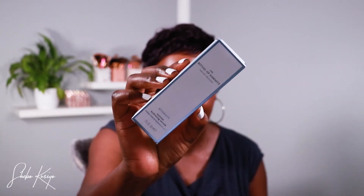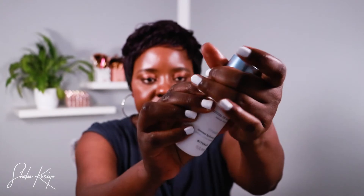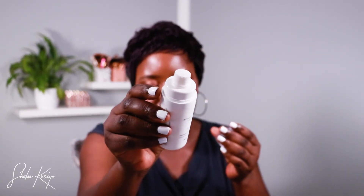Next up is the Ritual of Namaste intense hydration serum. It has Indian rose and hyaluronic acid — you know how much I love hyaluronic acid. This is how the packaging looks. It has a pump, which is wonderful for hygiene since you don't have to dip your fingers in. It's really, really good.